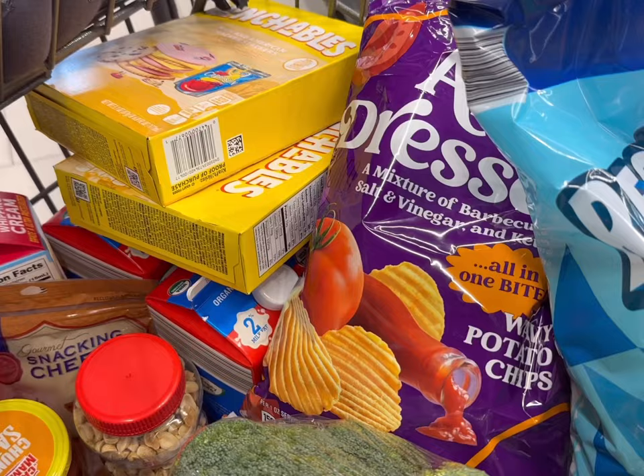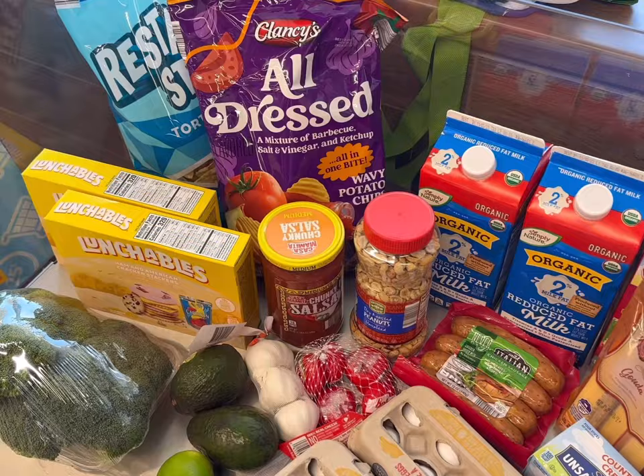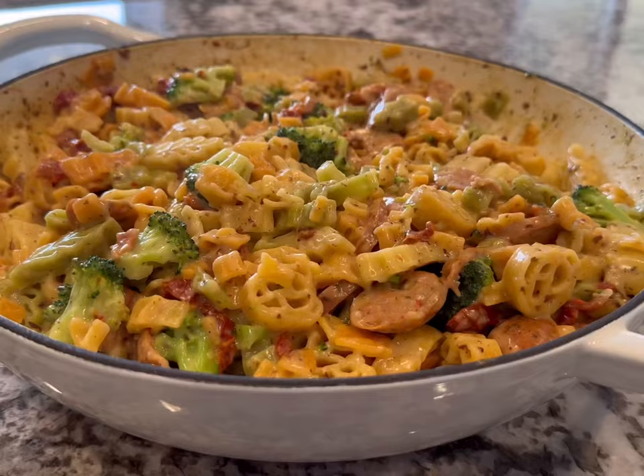Next we'll get some fresh broccoli. Here is everything that we're getting today. Let's go see what the total is. Here's everything now. We are paying $48.77 today.